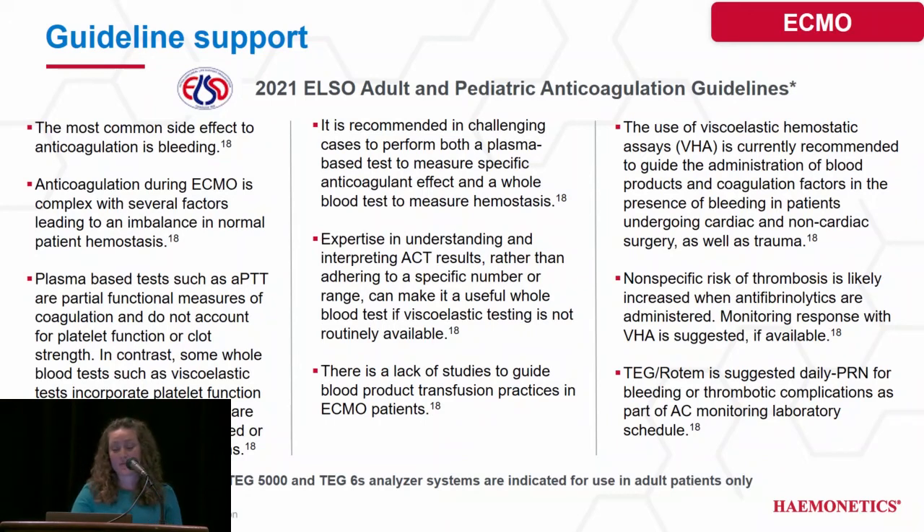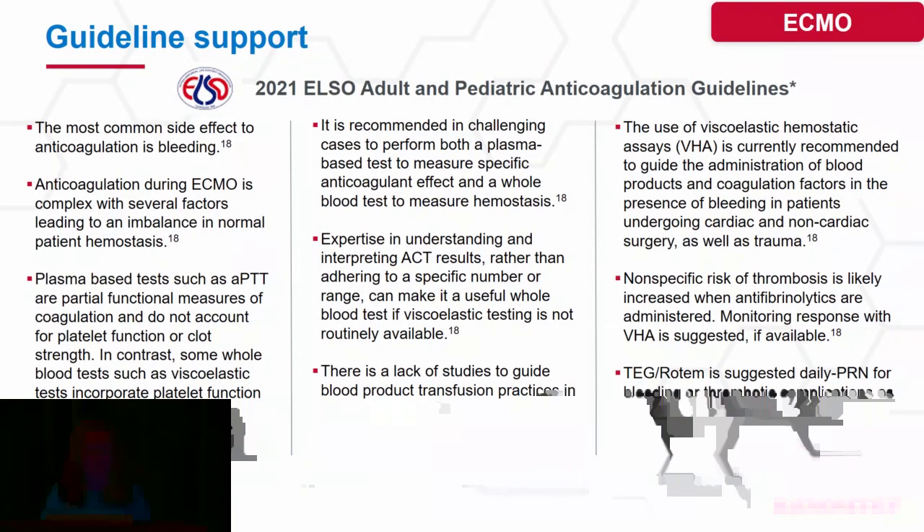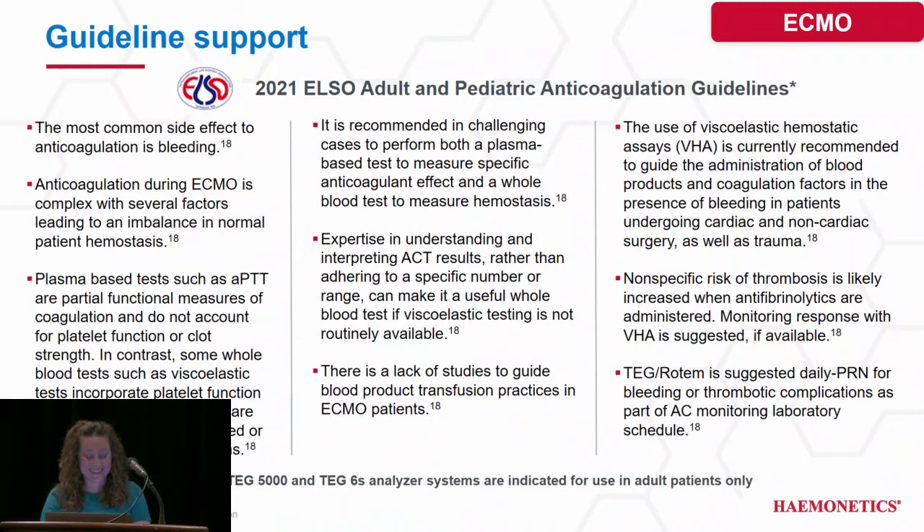One of the latest societies to support viscoelastic testing is ELSO, and these are the 2021 guidelines. ELSO states that plasma-based tests such as PTT don't account for platelets and overall clot strength, but that viscoelastic testing does, though it's not routinely performed or available at most ECMO institutions. It also states that in a challenging case, conventional coags should be used to evaluate anticoagulant effect, but that a whole blood test should be used to measure hemostasis. There is also a lack of studies on blood product transfusion in ECMO patients; however, studies in both trauma and CV surgery state that TEG can help conserve blood product use.